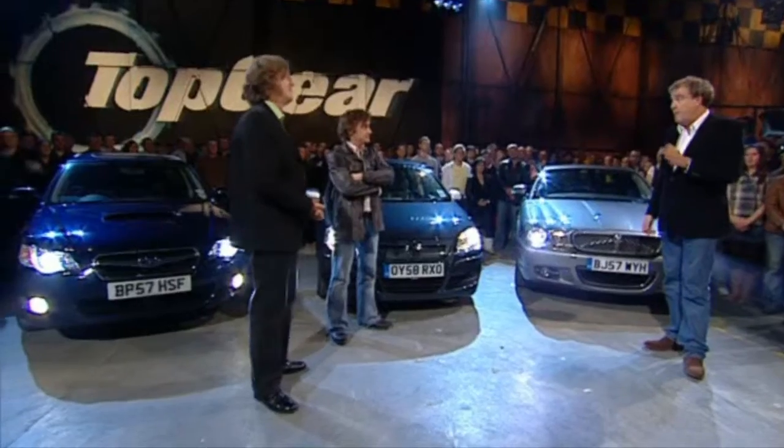This really is a big moment — a properly, properly big moment. Because in a few moments, we probably will have a new leader on our power lap board: the Bugatti Veyron. Let's find out.